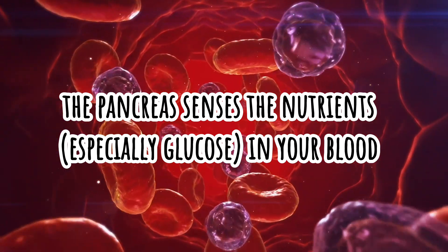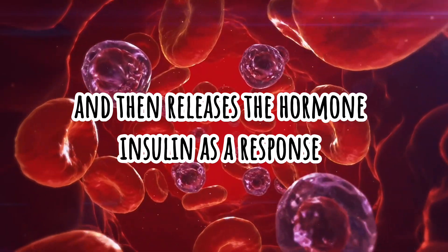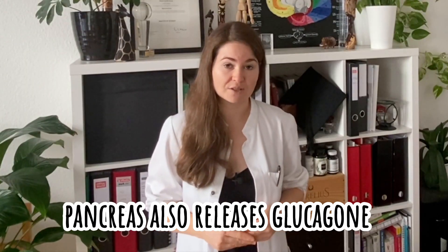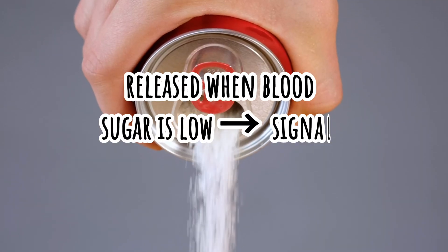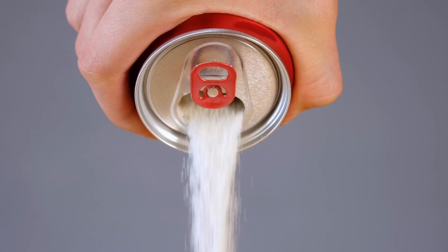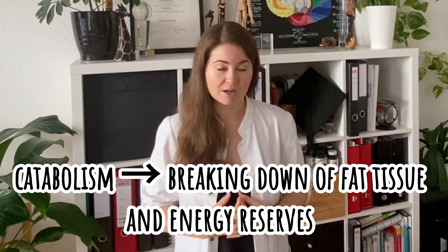The pancreas senses the nutrients, especially glucose, in your blood and then releases the hormone insulin as a response. That signals to the cells that they should increase their anabolic activities, which is important because you need to get glucose out of the blood and into the cells. It also releases glucagon, which is basically the opposite hormone to insulin, released when blood sugar, nutrient sensors, and fatty acids are going low — signaling the body to turn on catabolism, release fat from fat tissues, and start breaking down energy reserves.